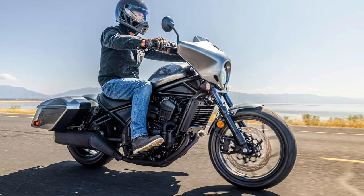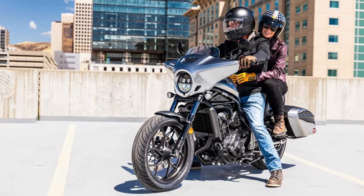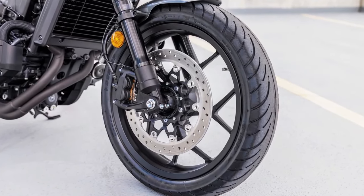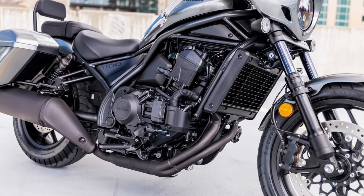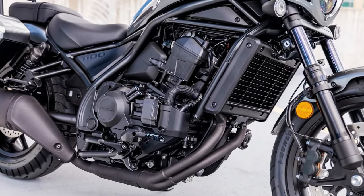Luggage system: For added convenience on long trips, the Rebel 1100 Tour comes with a robust luggage system. This includes hard saddle bags and a top case, providing ample storage space for gear and personal items.